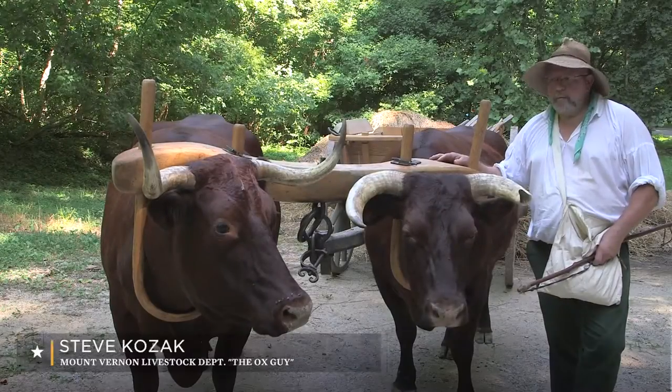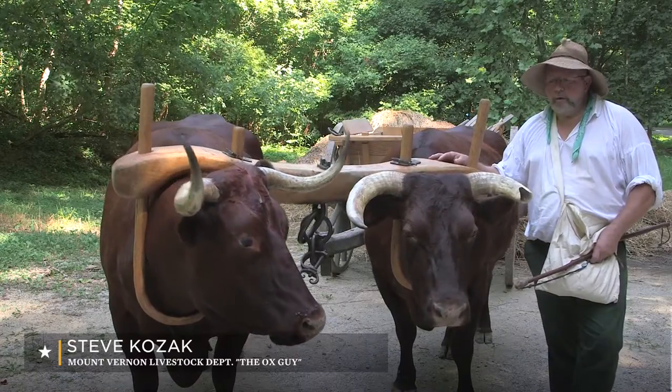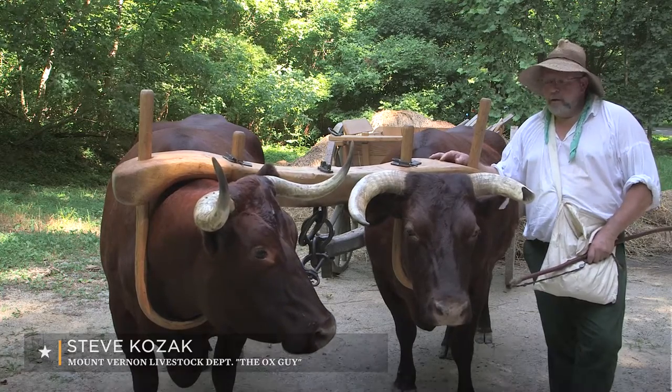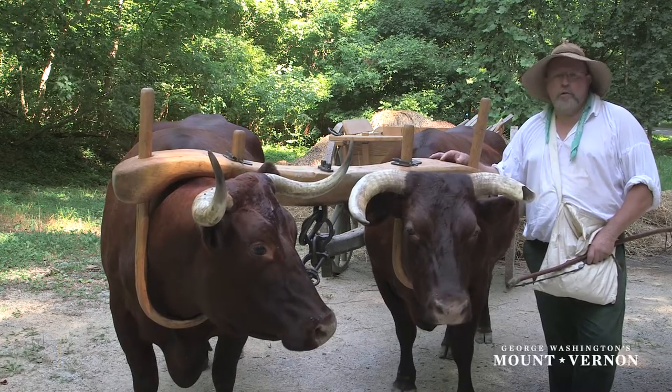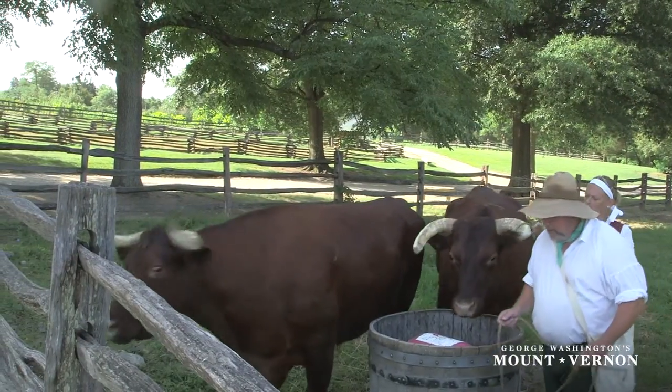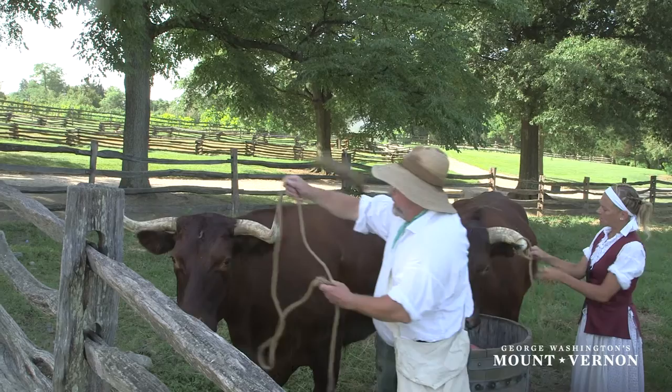My name is Steve Kozak and I'm a member of the livestock department here at Mount Vernon, George Washington's home and estate. And unofficially I guess I'm the ox guy, which means I'm the main person who takes care of and works with these two here.